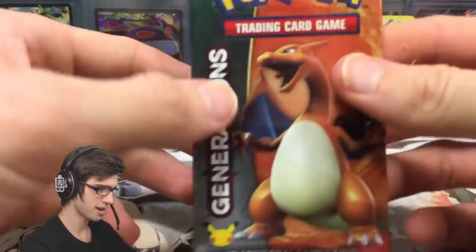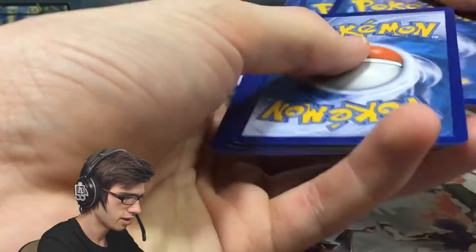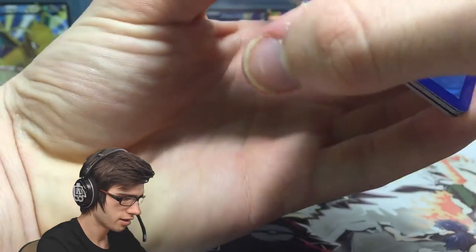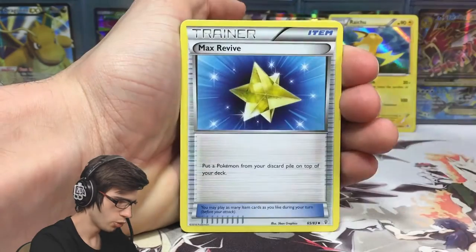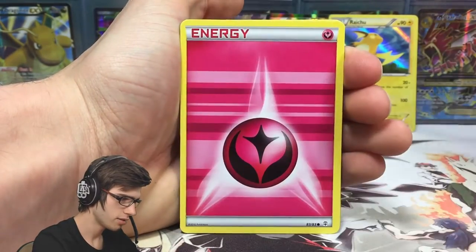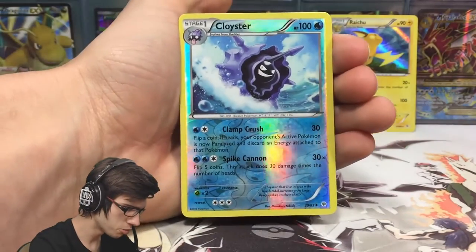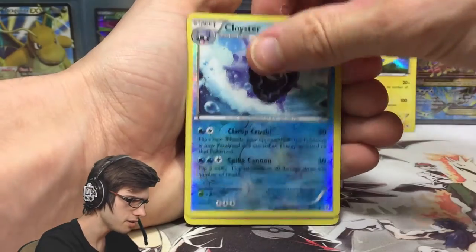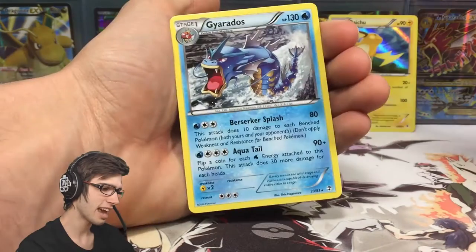Next up we've got the Charizard Pack Art — the trends though, with Pikachu and Raichu. We've got a Swablu, a Max Revive, Olympia, Shellder, Fairy Energy, Zubat, Magma, a Cloyster — just an uncommon Cloyster with 100 HP with Clamp Crush and Spike Cannon. Another Swirlix from the Radiant Collection, and a Gyarados Regular Rare.